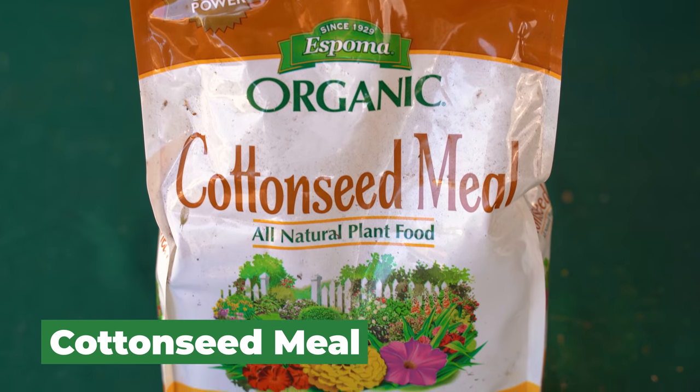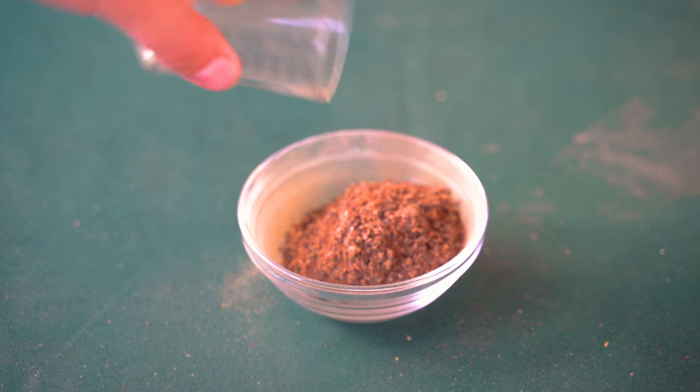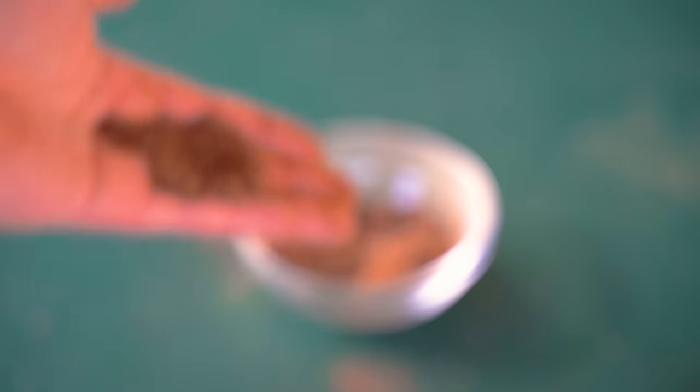Next up is cottonseed meal. If you don't want to use an animal product-based fertilizer, both alfalfa meal and cottonseed meal are fantastic options. This one is produced from the waste stream of cottonseed oil production — repurposed material that would otherwise be composted commercially. The NPK ratio is 6-2-1: 6% nitrogen, 2% phosphorus, and 1% potassium. You may want to apply it in the fall, as cottonseed meal has a weed suppressant effect. You could throw down cottonseed meal and a cover crop in the fall on your raised beds, and by spring it will be worked into your soil.